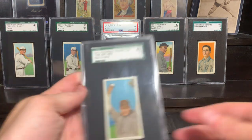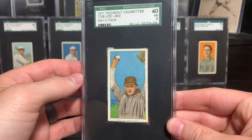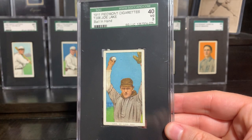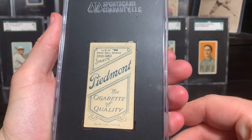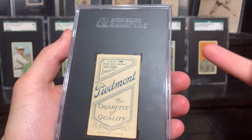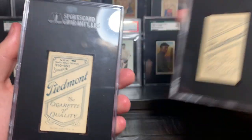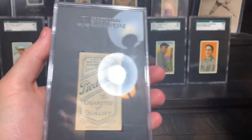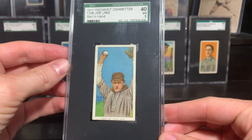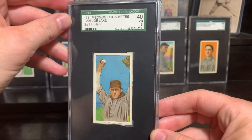Next up, we've got Joe Lake, Ball in Hand. Lake has three poses. This one is pretty easy — it's a 460 only, and it is 345th. Piedmont came in three different series: 150, 350, or 460 subjects. This is the 460 subject here. Joe Lake — this card's a little tougher than the list gives it credit for, but this one was excellently centered, had good color. Cases have seen better days, but yeah, Joe Lake.